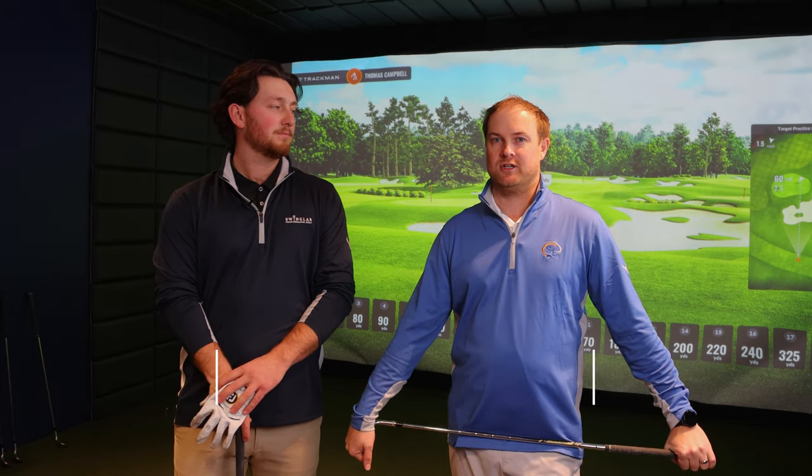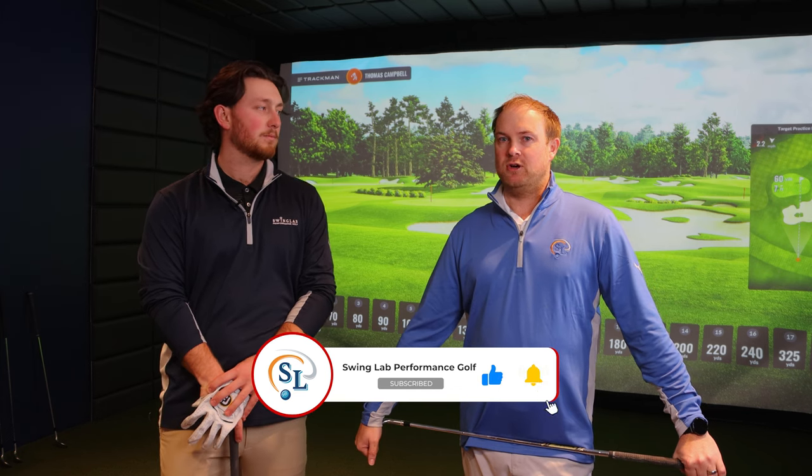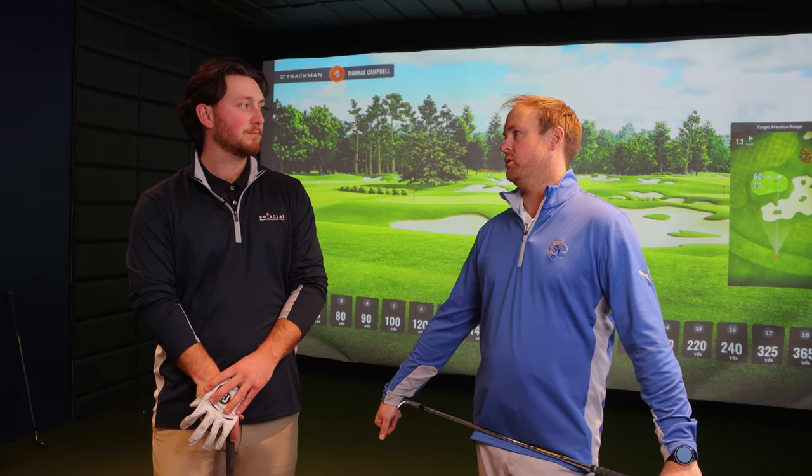Guys and girls, welcome back to the Swing Lab Performance YouTube channel. Today I'm joined by Ian McKenzie Olson, a teaching professional. I'm Thomas Campbell, the Director of Instruction here, and today we're going to be talking about wedge gapping — not only wedge gapping but just knowing exactly how far you hit your wedges. Ian, tell me what you're thinking about on the golf course when you're deciding how to hit a wedge shot.